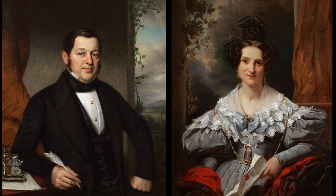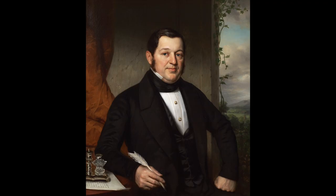A closer look at the portraits tells us more about the couple. Adrianus Finu holds a goose feather pen in his hand. On the table, there's a silver and crystal ink set with, beneath it, a half-written letter.